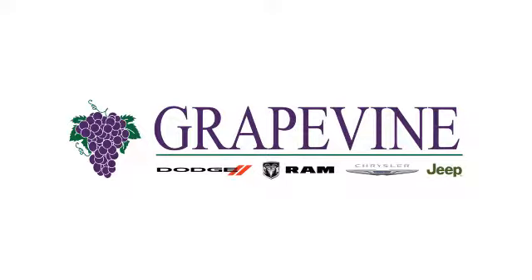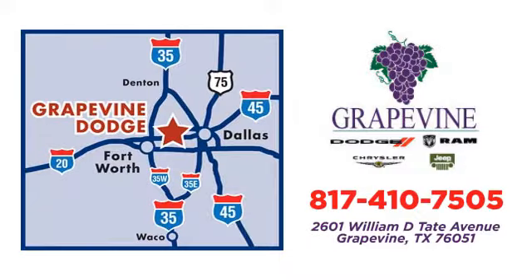Grapevine Dodge Chrysler Jeep Ram — call or stop in today. We're conveniently located at 2601 William D. Tate Avenue in Grapevine, Texas.